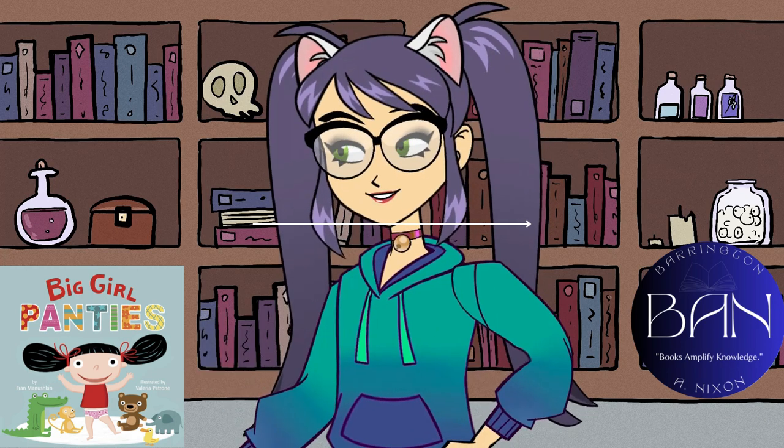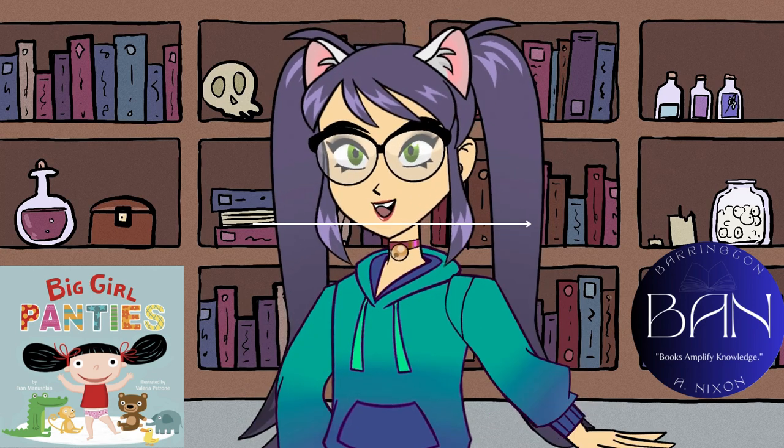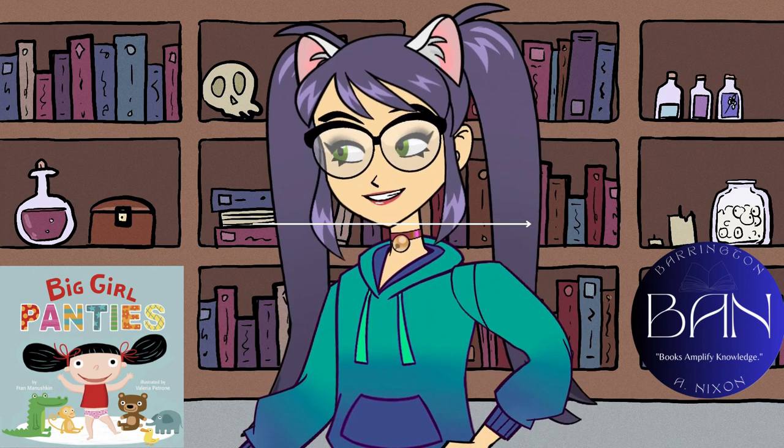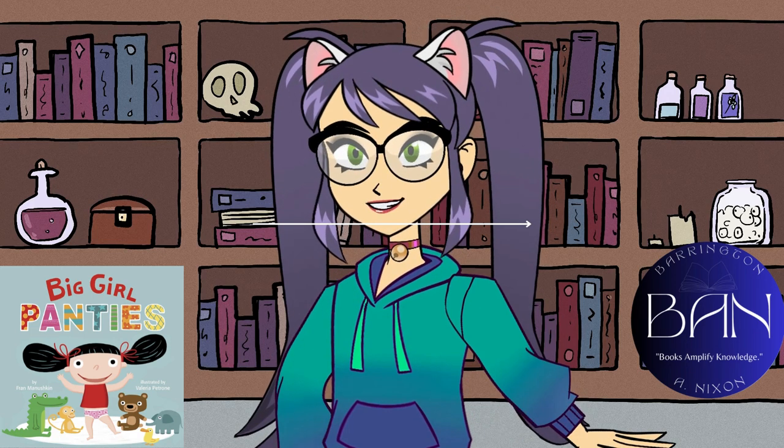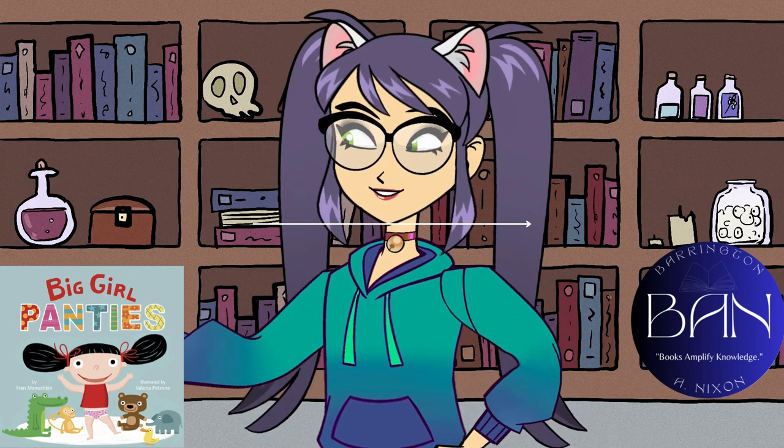That's it for today's review. If you found this helpful and want to get Big Girl Panties for your little one, check out the link in the description below. Don't forget to hit the like button if you enjoyed this video and subscribe to our channel for more book reviews. Until next time, happy reading.